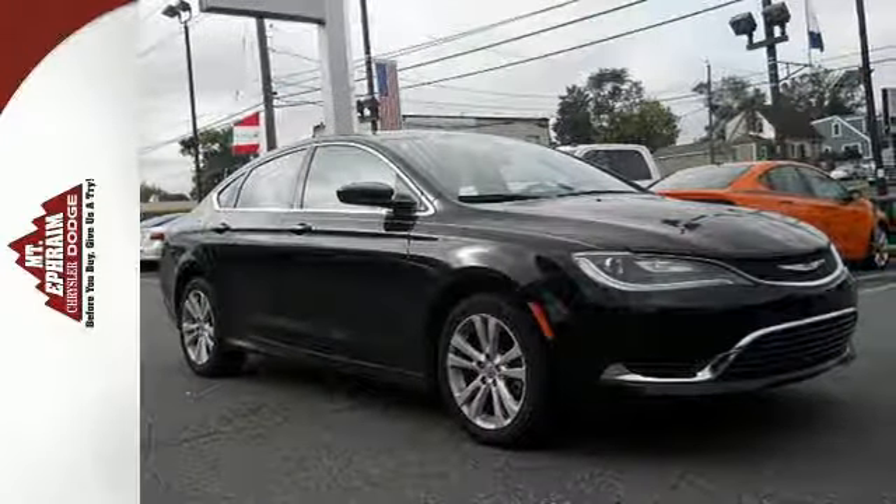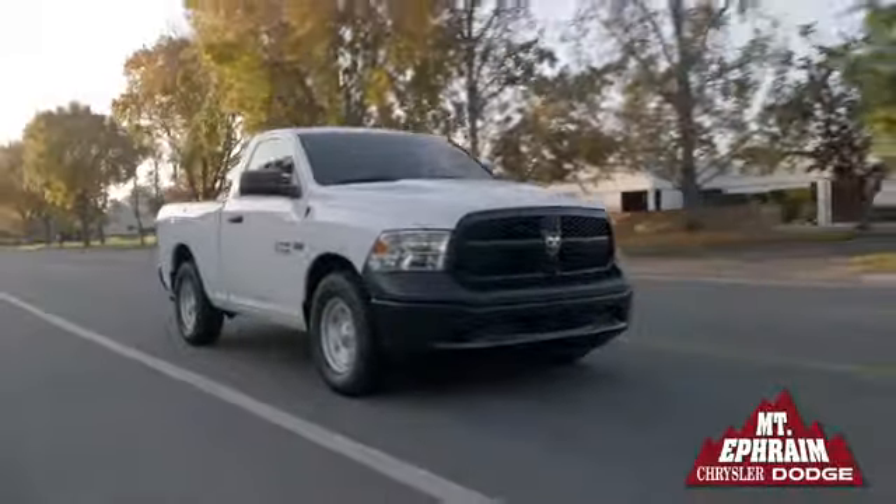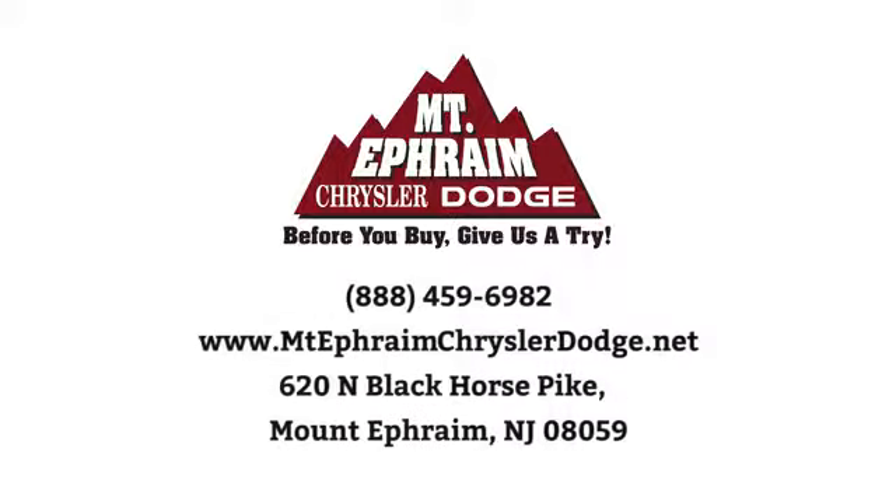Experience the elegance and performance of this 200 today. Our goal at Mount Ephraim Chrysler Dodge Ram is to make sure you get what you need quickly and efficiently and that you enjoy your experience. We're located at 620 North Black Horse Pike in Mount Ephraim, New Jersey.